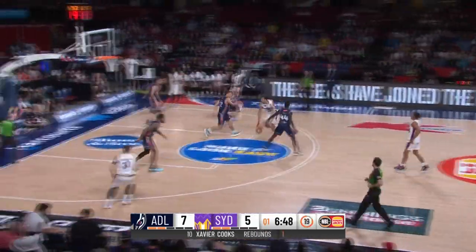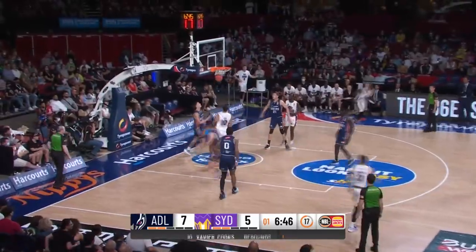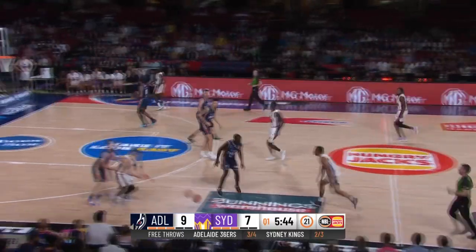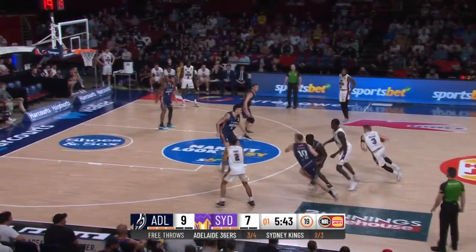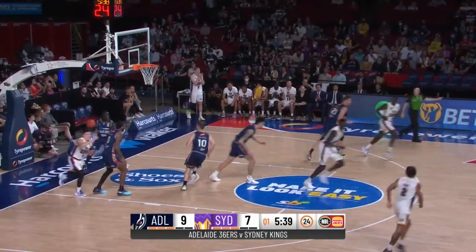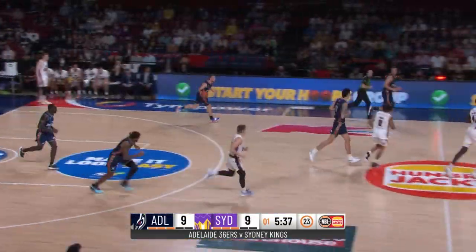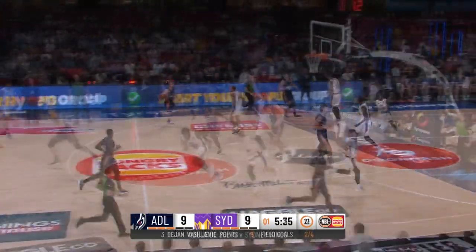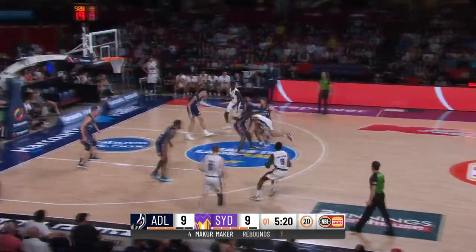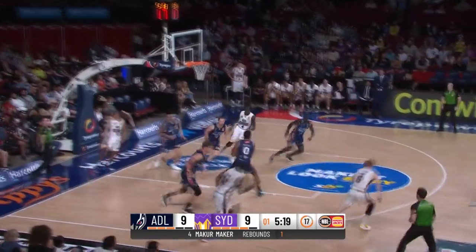Rebound count 4-2 Adelaide at the moment. Cooks penetrating — nice finish, that's why he is so tough. Adelaide by two. Sydney — nice work there from Vasiljevic as he knifes his way through the paint and finishes with the left hand. When you spread the defence like that, it opens up those driving lanes. Adams penetrating, rejected by Soto — a chance for Adelaide to get out and run.